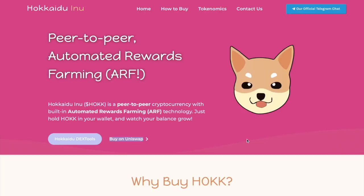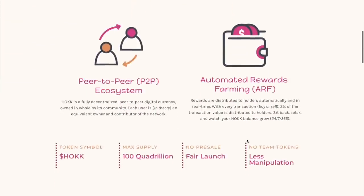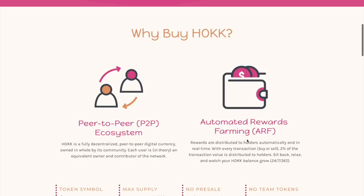Hokkaido Inu is a peer-to-peer cryptocurrency with built-in automated rewards farming technology. It's a fully decentralized peer-to-peer digital currency owned in whole by its community. Each user is in theory an equivalent owner and contributor of the network.